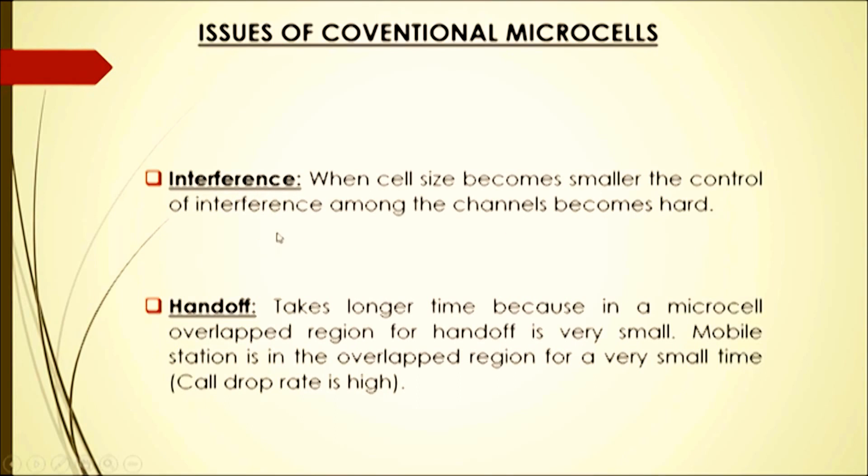Now we discuss the issues of conventional microcells. First, interference: when cell size becomes smaller, the control of interference among the channels becomes hard. Second, handoff takes longer time because in a microcell the overlapped region for handoff is very small. The mobile station is in the overlap region for a very small time, which means the call drop rate is high.